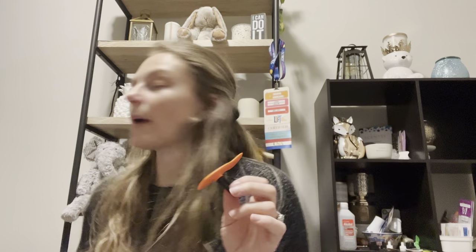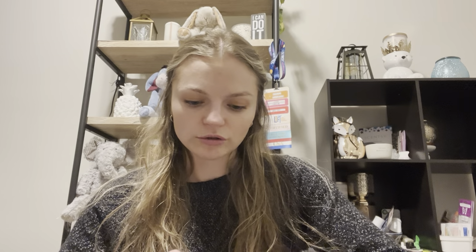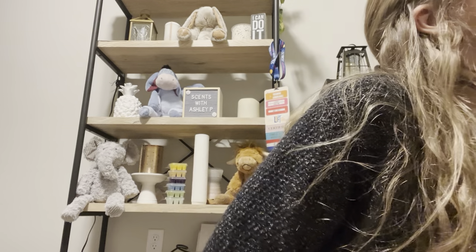Starting with Scentsy non-wax products — first I have the car bar clip in Cider Mill. Cider Mill is not my favorite fragrance; everyone raves about it but there's just something I don't love. It was okay in the car bar — it wasn't as overpowering as the wax. I still got hints of whatever wasn't vibing with me, so I only used one.